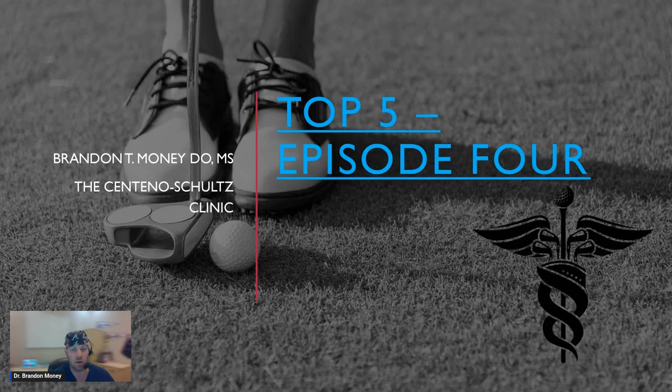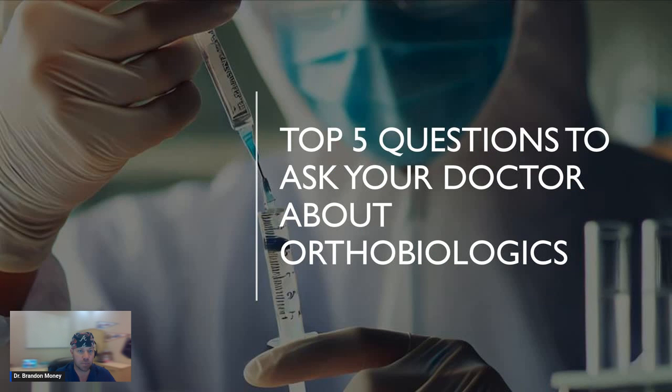We're going to deviate a little bit away from golf today because I think this episode — episode number four of our series — is really, really important. Probably the most important episode we've done so far as far as education for patients is concerned. I do want to give a special shout out to my wife — happy birthday, dear. I'll be home soon so we can celebrate. Okay, top five of the day.